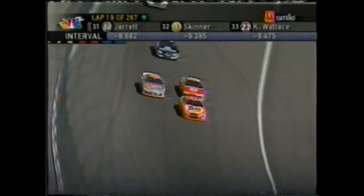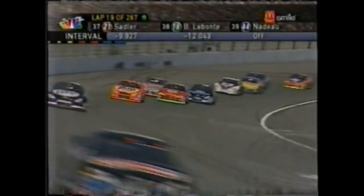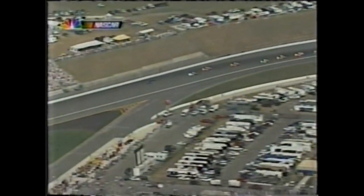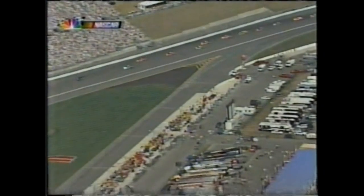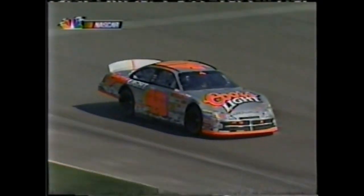Ricky Craven going by Sterling Marlin. Here comes Jeremy Mayfield. And that was just an example of Ricky getting Sterling loose. Let's see if anybody comes to pit road here — lap 20. Some of the guys in the back will. Sterling Marlin needs an adjustment. Here he comes on pit road. 13th place car. Not a lot of people coming.